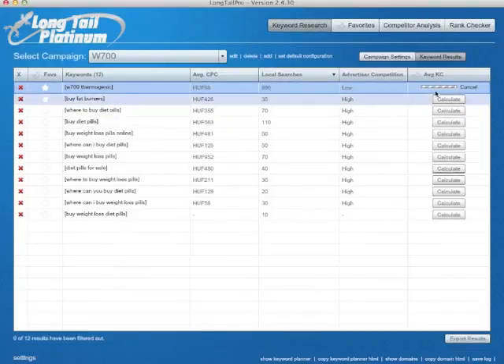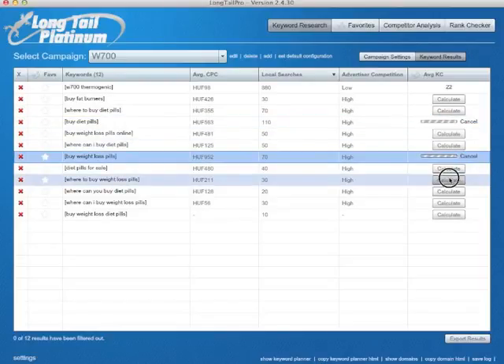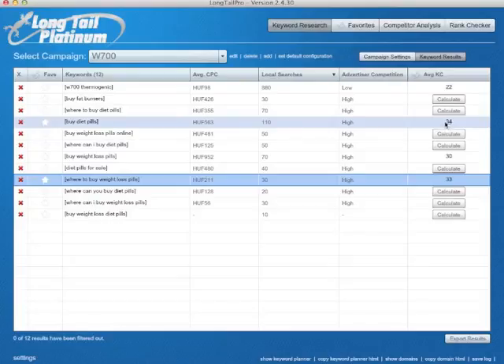For example, this should become 22. But for example, buy diet pills is probably a little bit stronger than that. Buy weight loss pills, where to buy weight loss pills. As you can see it — buy diet pills 34, weight loss pills 30, where to buy weight loss pills 33. So it's still not very hard to beat those. I think that the medium starts at keyword KC 40, and then it goes all the way up to 100.